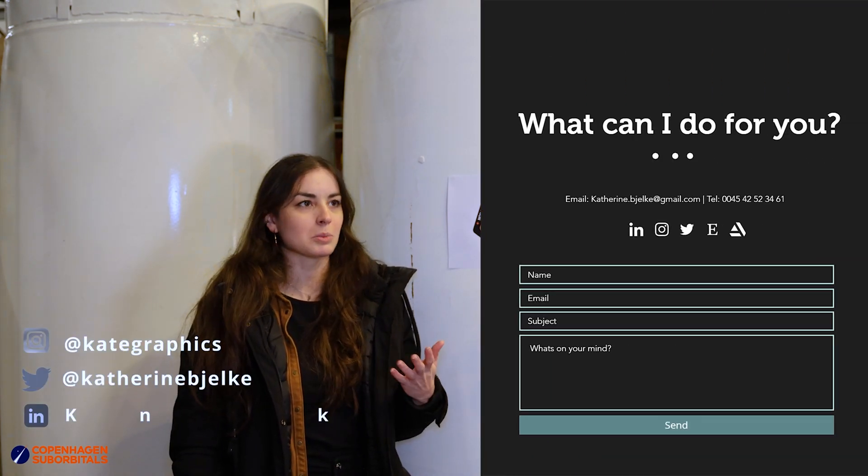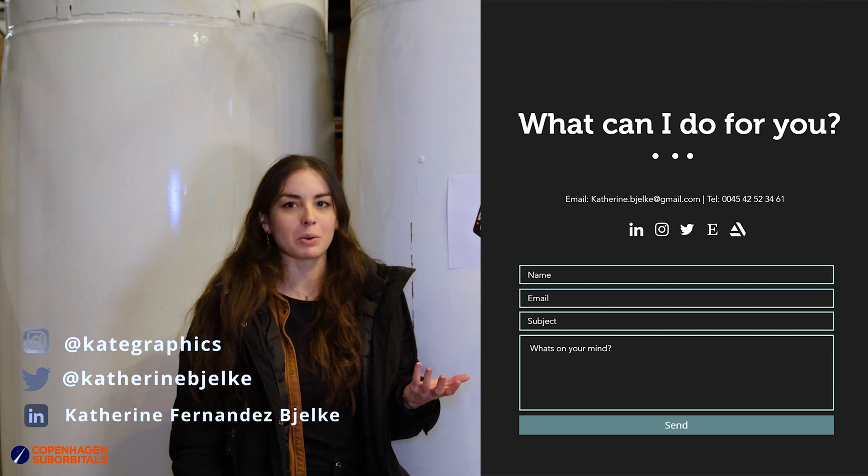I'm curious — if people want your advice or your help, what kind of work is it that you say yes to, and how do you start that collaboration? I will say yes to anything that's very interesting. I am passionate about science — if you have a really cool project, it's very unlikely that I will say no. But I think the best way to start a conversation is just to reach out to me via email, on my social medias, or via my website.